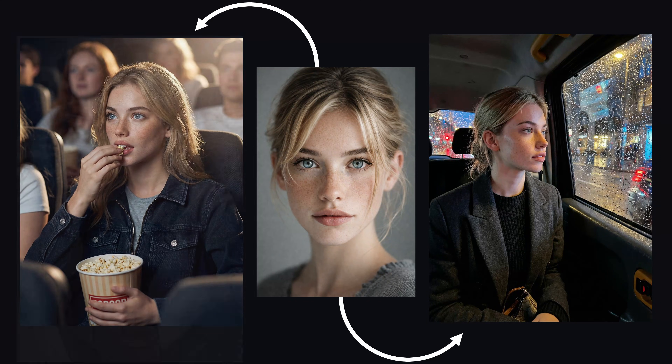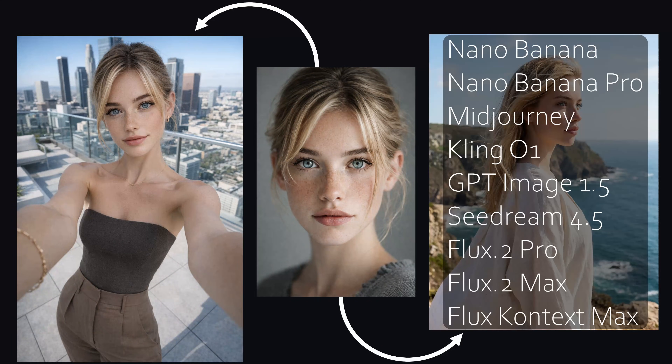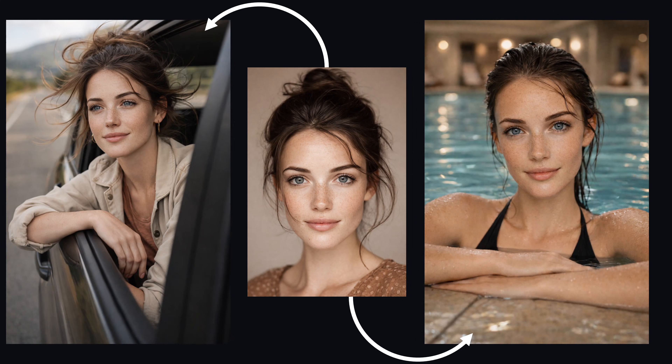So today we're answering one simple question: which AI image generator is actually the best at character consistency right now? By the end of this video, you'll know exactly which tools are worth using.